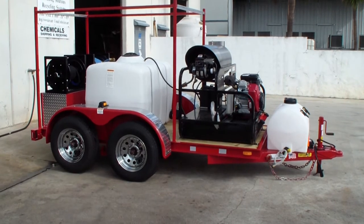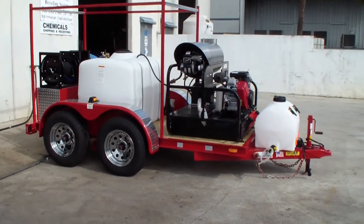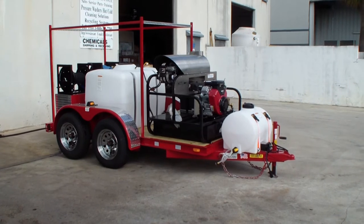There's a new hot water pressure cleaning trailer with a Pressure Pro hot water hot shot pressure cleaner on there. This one's rated at 3500 PSI at five and a half gallons a minute.